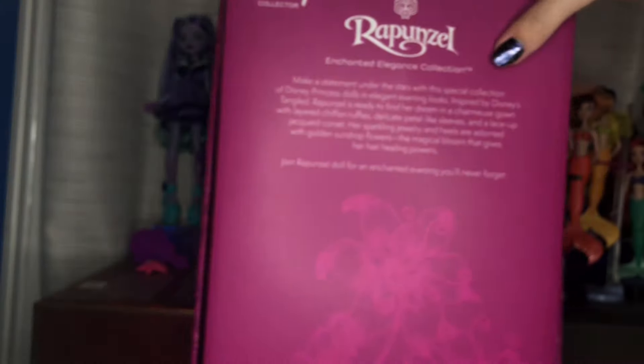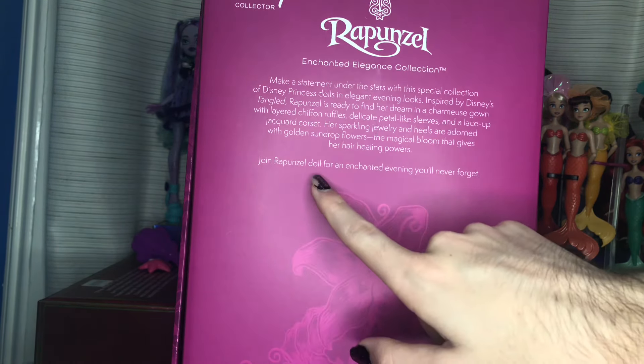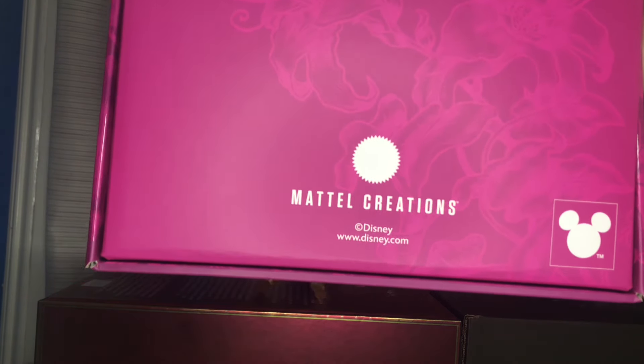The side of the box also has those glossy flowers. It has this weird asymmetrical thing going on — I don't really understand why, but it's interesting. So here is the back of the box. It reads: Enchanted Elegance Collection — make a statement among the stars with a special collection of Disney princess dolls in elegant evening looks inspired by Disney's Tangled. Rapunzel is ready to find her dream in a charmeuse gown with layers of fond ruffles, delicate pedelec sleeves, and a lace-up jacquard corset. Her sparkling jewelry and heels are adorned with golden sundrop flowers, the magical bloom that gives her hair healing powers. Join Rapunzel doll for an enchanting evening I'll never forget. That's weird grammar. And then at the bottom it says Mattel Creations, has the Disney logo, and Disney.com — which is weird because these aren't sold on Disney.com.